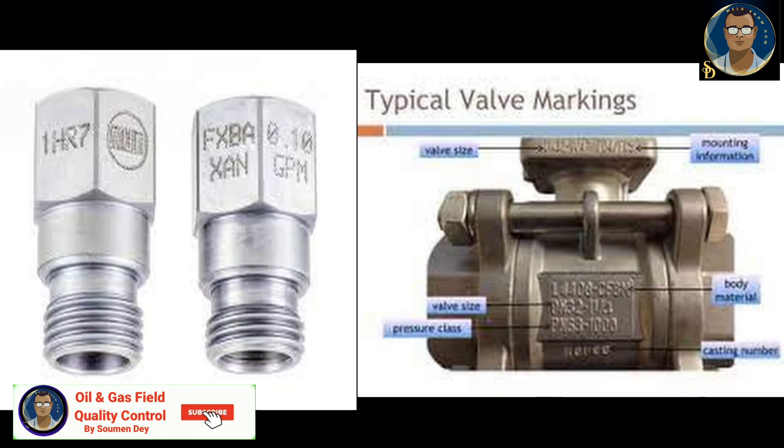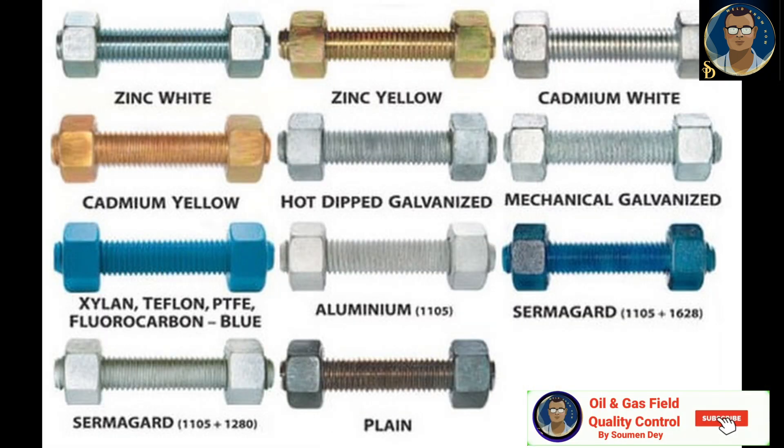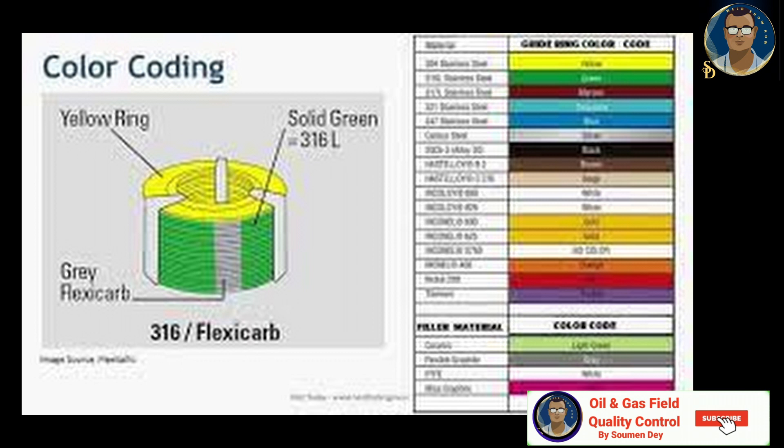Valves, flanges, and fittings do not require color coding if these components are permanently stamped or tagged by the manufacturer. If the materials are not easily legible, valve flanges and fittings will be coated with a stripe of 5 mm minimum width. The color coding of valves should indicate the valve body material. ASTM A193 grade B7 stud bolts do not require color coding if the grade of the material is stamped on one end of each bolt. Spiral wound gaskets will be color coded in accordance with ASME B16.20.